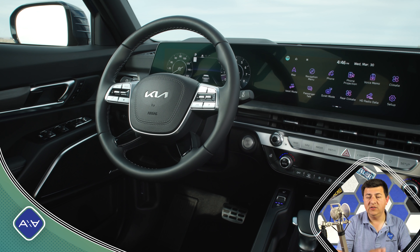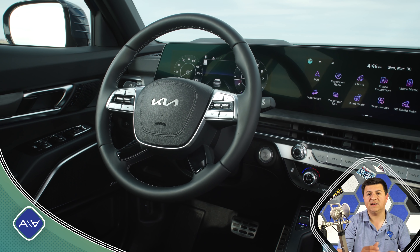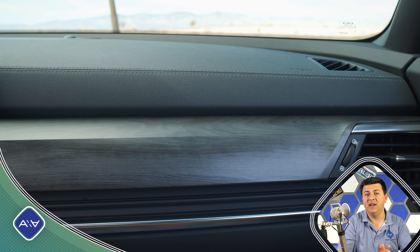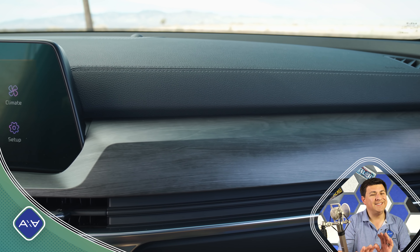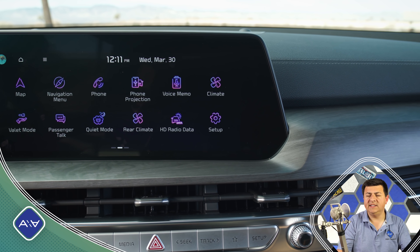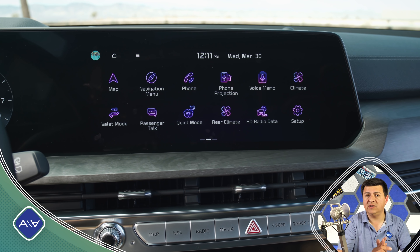On the inside of the Telluride, we find a new dashboard that is definitely very striking. It pulls a design cue from the EV6 with the large optional 12.3-inch displays — a 12.3-inch display for the instrument cluster and a big 12.3-inch display for the infotainment system in the middle. But below the infotainment system, it does not borrow the somewhat controversial button bank that we find in the EV6 or the new Kia Niro. Instead, we find essentially the same button bank that we had last year in the Telluride, which is certainly my preference.